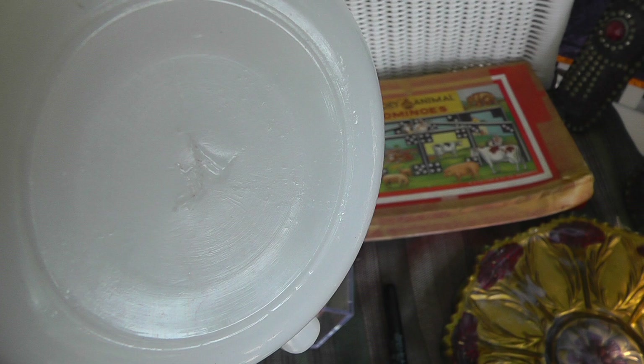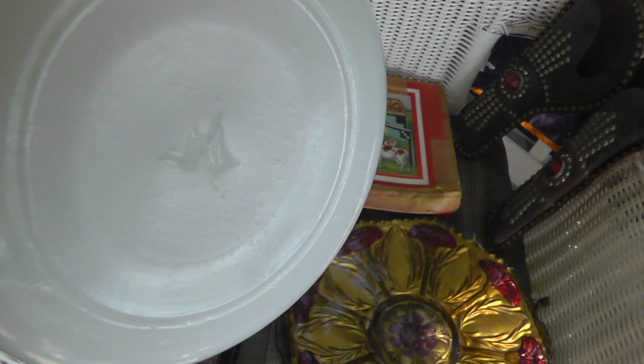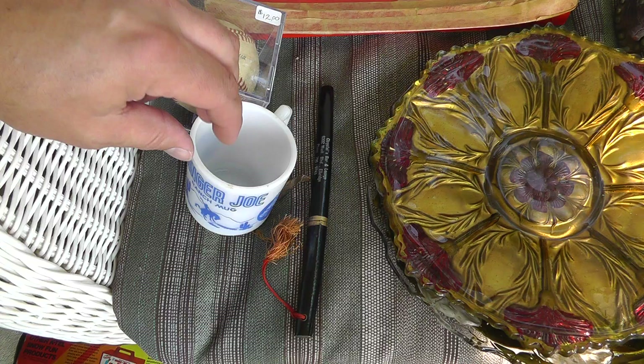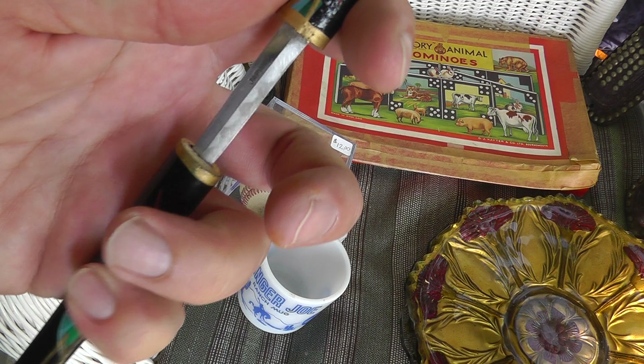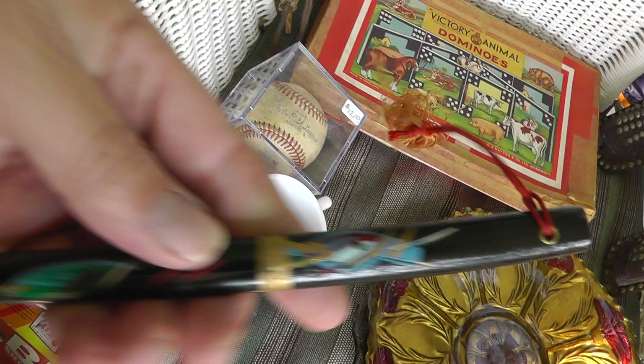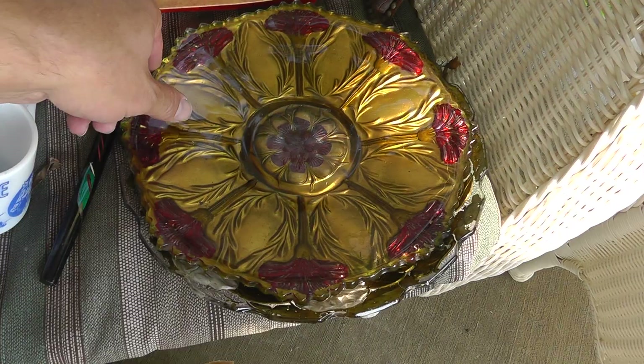Got a Ranger Joe mug — it's made by Anchor Hocking. Four bucks on that. Got a little Japanese sword letter opener — it's even got the little wave going down the blade, which was pretty neat. That was two bucks. Lots of sword collectors out there, even for little stuff.